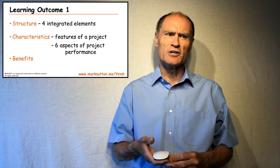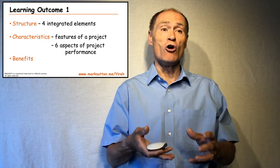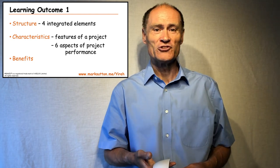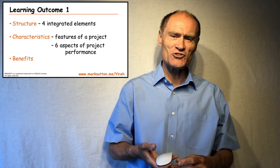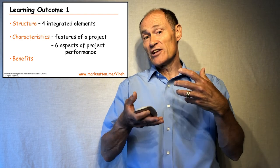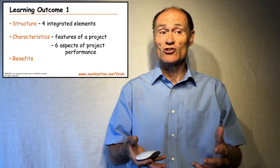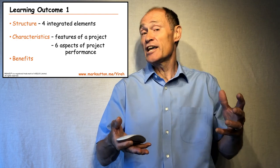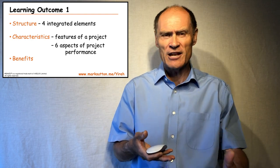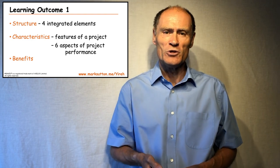The first learning outcome deals with the exam testing your recall of important basic points about the PRINCE2 methodology. For example, do you know the structure of PRINCE2, that there are four integrated elements within it? Do you understand the characteristics of the methodology — the features of a project, the six aspects of project performance that need to be managed and against which tolerance values are set? And do you recognise the list of benefits that PRINCE2 offers for project management work and within your organisation?